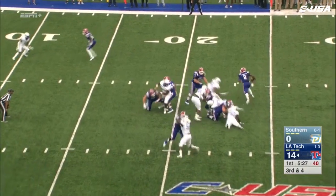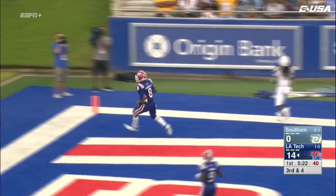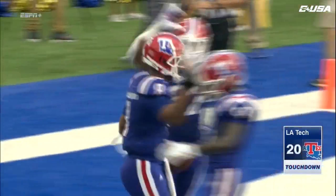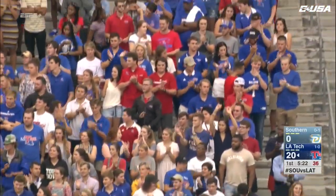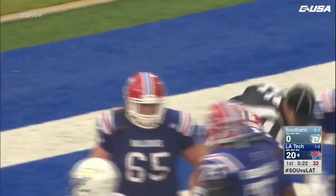Blitz coming from the left side. Smith sees it, keeps it, steps inside at the 10, steps outside — he's in the end zone! Jamar Smith very patiently survived that blitz coming from his left, went the other way.